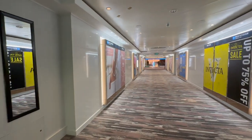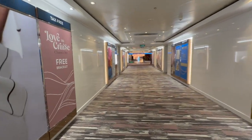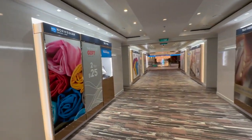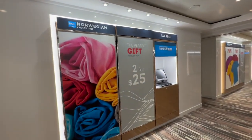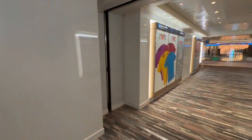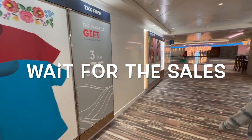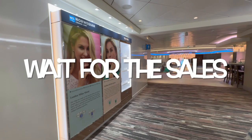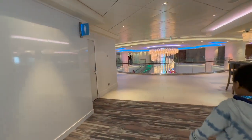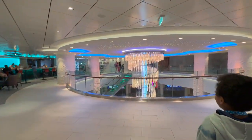One of my favorite things about the Breakaway class ships is the 678 Ocean Place and how everything centers around this midship area. These things are closed up now but they'll open them up when we're at sea and sell all sorts of things. My advice: wait towards the end of the cruise because they suddenly have sales. This is the eighth floor — I love the chandelier here.